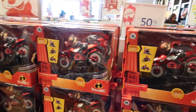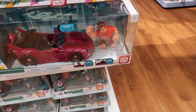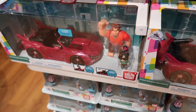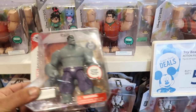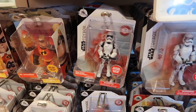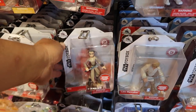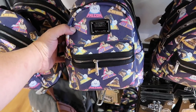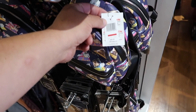Here's another Wreck-It Ralph set at $29.99 — one seems to be missing a piece but the other one is complete. All the figurines are buy one, get one 50% off. Check out this Hulk — isn't it awesome? And there's a First Order Stormtrooper and Rey down here too. Also check out these Loungefly mini backpacks from the Solo movie — normally $70, they're $39.99.